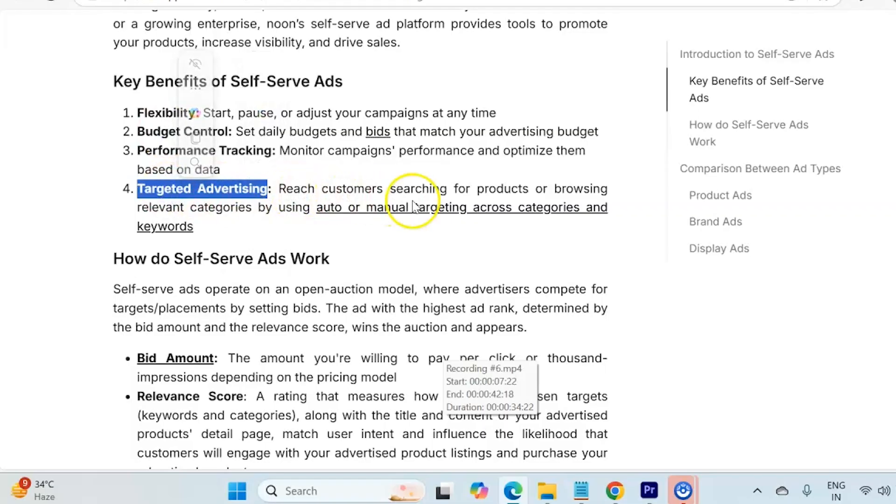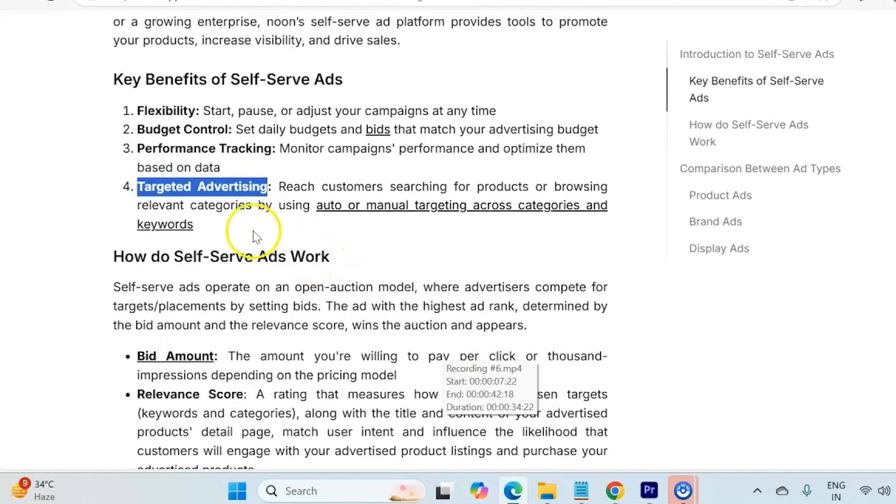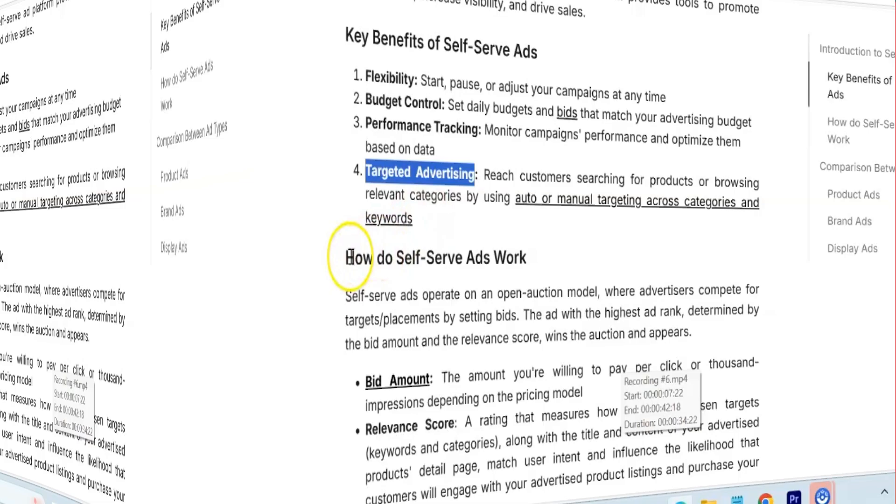Targeted advertising is also very critical to understand. Through this you can reach your relevant customers and understand the intent of the customer through two targeting options: one is auto and the other is manual. This is very similar to the targeting options available on Amazon — if you have ever run campaigns on Amazon, you will definitely understand how auto and manual campaigns work.